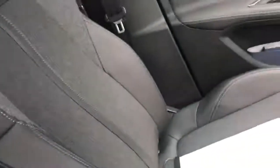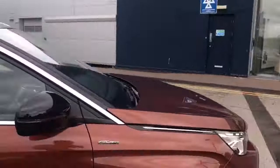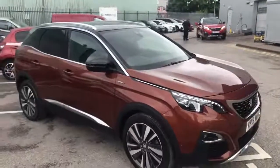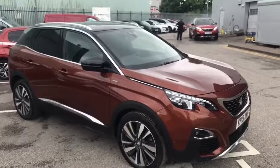We've got a nice little storage compartment and the lovely half-leather seats. This has been our stunning 2019 Peugeot 3008 GT Line Premium here at Swansway Chester Peugeot. We thank you very much for watching and hope to see you here soon. Stay safe, thank you.